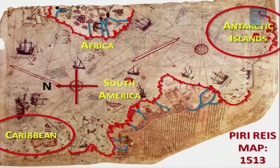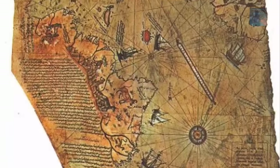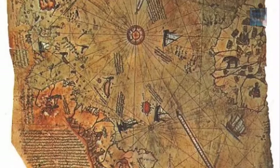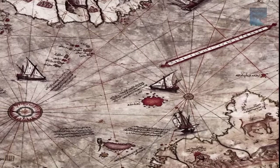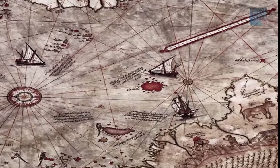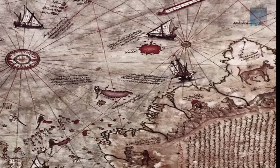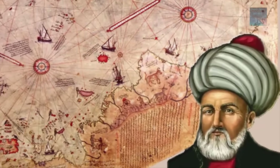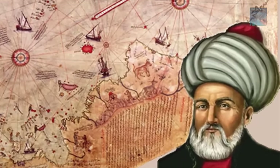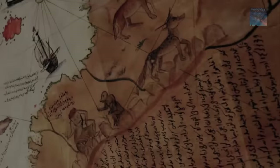In 1929, a group of historians found an amazing map drawn on a gazelle skin. Research showed it was a genuine document drawn in 1513 by Piri Reis, a famous admiral of the Turkish fleet in the 16th century. His passion was cartography, and his high rank with the Turkish Navy allowed him privileged access to the Imperial Library of Constantinople.